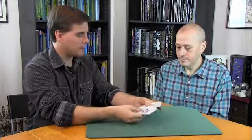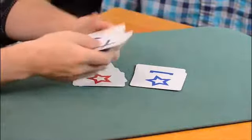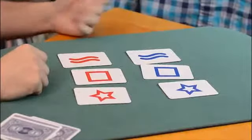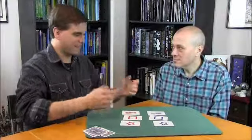Hi, Patrick Redford here with my friend Ben Blau. You're familiar with these — these are the ESP symbols popularized by Ghostbusters, but they were developed by Dr. Ryan at Duke University to explore the existence of psychic phenomena, heightened intuition, and so on.